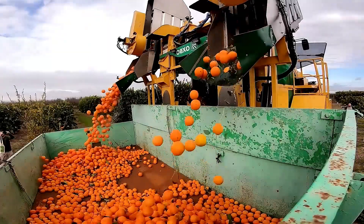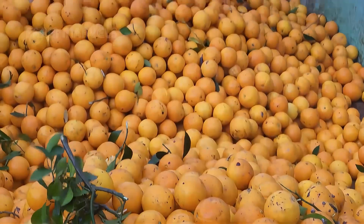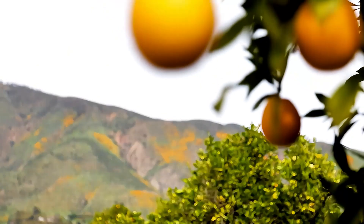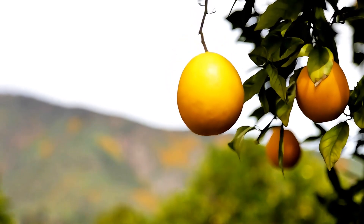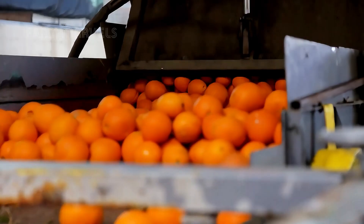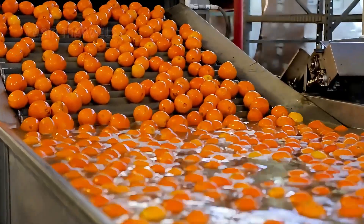After collection, oranges undergo a thorough inspection to remove damaged or overripe fruit. On farms producing juice oranges, additional steps like sorting by sugar content or weight help determine their destination. Once harvested, oranges are transported to processing plants to ensure freshness.